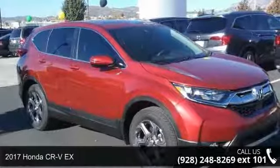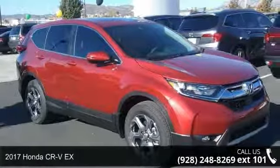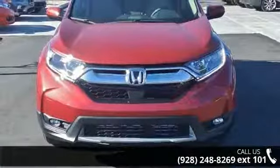Step into the 2017 Honda CR-VX. If you are looking for a first-rate auto, this one could be yours today.